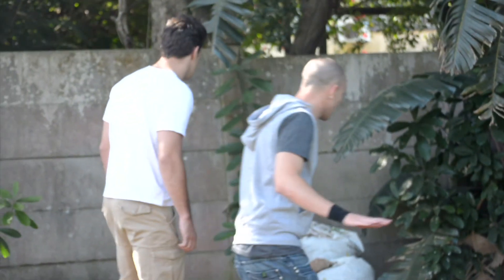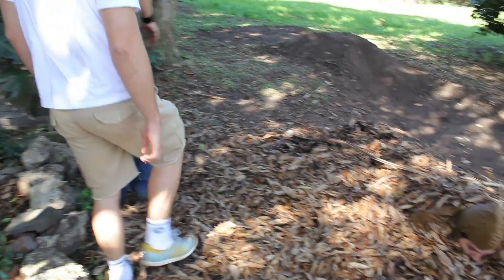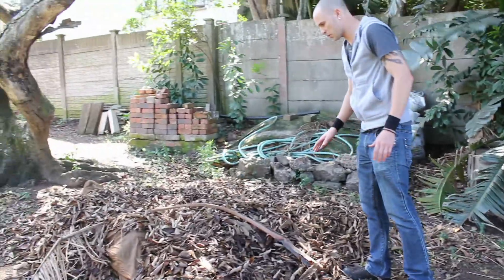Normally in these conditions I would not recommend you walk into these areas if you're not experienced. However, we have been doing this for many years. In areas like this with the thick leaves and brush, this is typically where it hides.